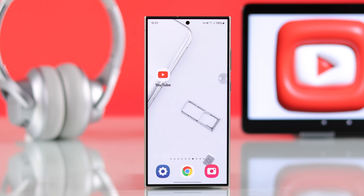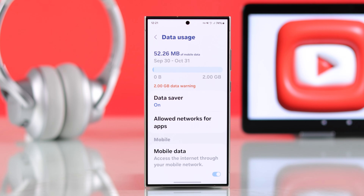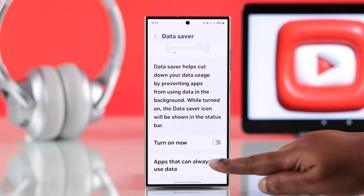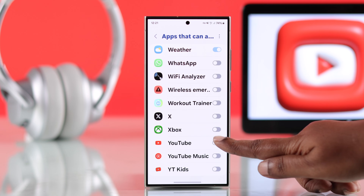If YouTube is still not working — especially if you're using a Samsung phone — go to Settings and search for mobile data. If data saver is turned on, turn it off. Then go to the apps that can always use data section and make sure YouTube is selected there.